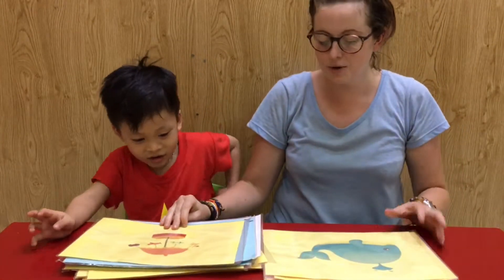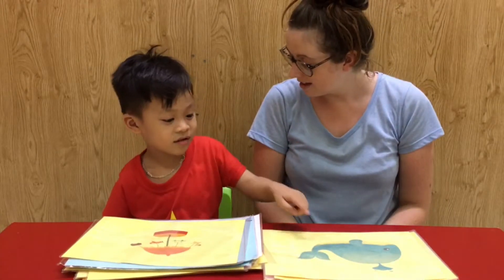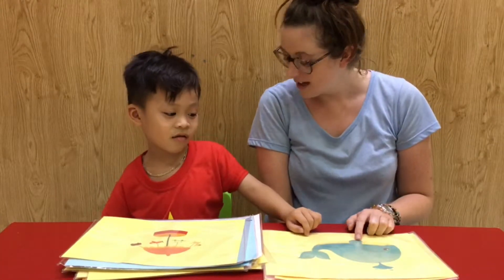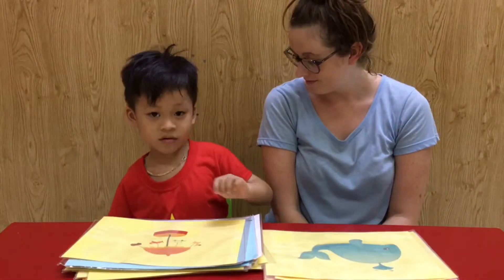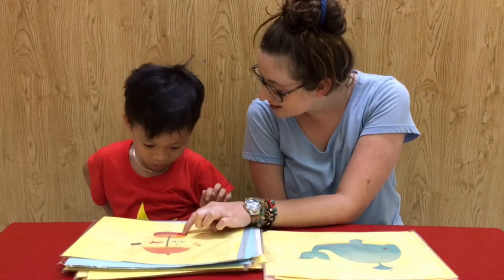Can you show me the whale? Whale. Yeah. What is it? Whale. And show me the toy. Yeah. What is it? Toy.